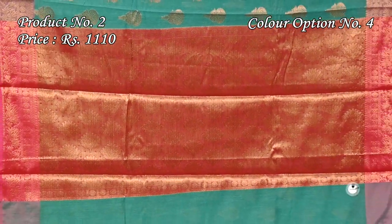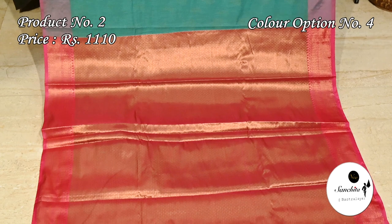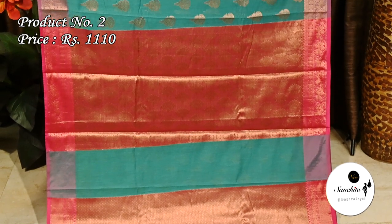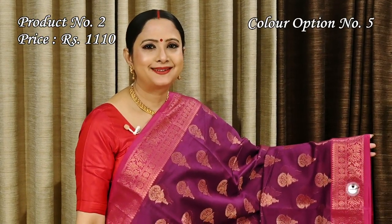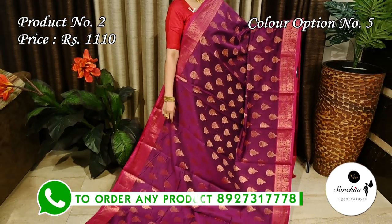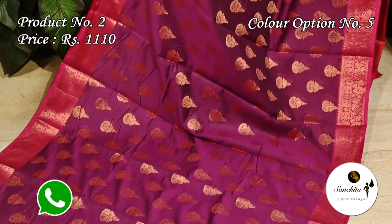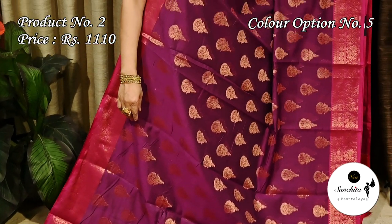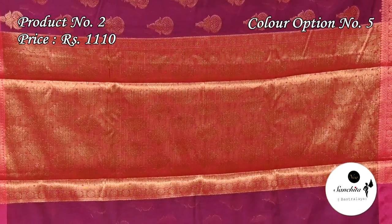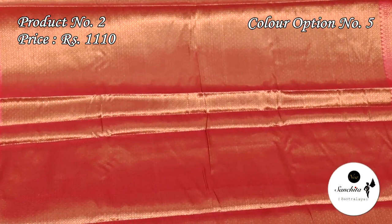Contrast onion pink color pallu is defined with floral motifs. This saree has a perfect blouse piece with brocade design. Violet with pink — contrast pallu is decorated with floral motifs in copper zari. Contrast blouse piece is decorated with copper zari combination.